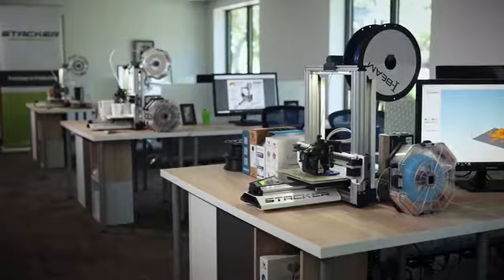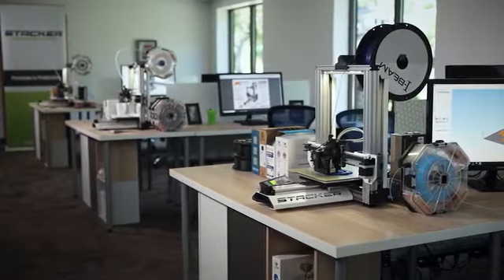We hand-build every printer locally to guarantee our quality, and nearly all the components are sourced locally as well.